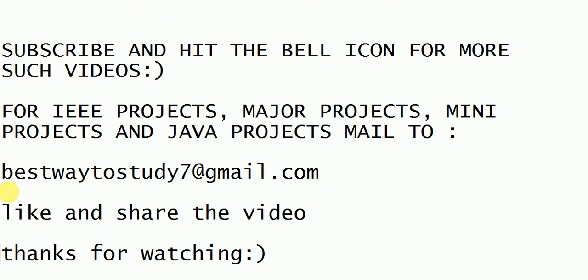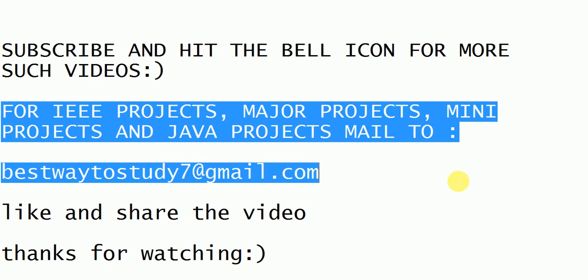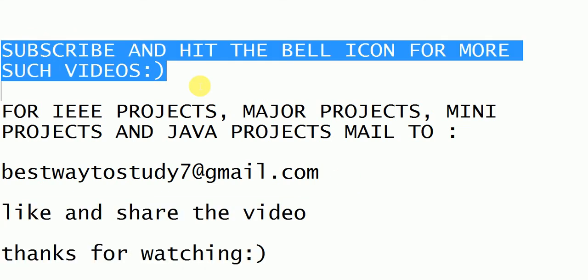That's it for today. Thank you so much for watching this video. Don't forget to subscribe to my channel and hit the bell icon for more such videos. If you want to purchase any IEEE projects, major projects, mini projects, Java projects, or any other projects, you can mail to bestwaytostudy7@gmail.com. Please like and share this video with all your friends.